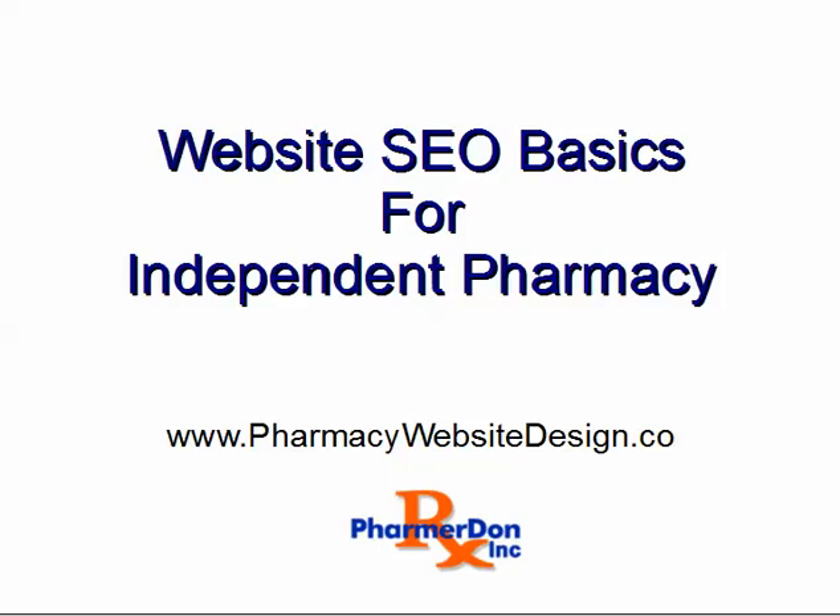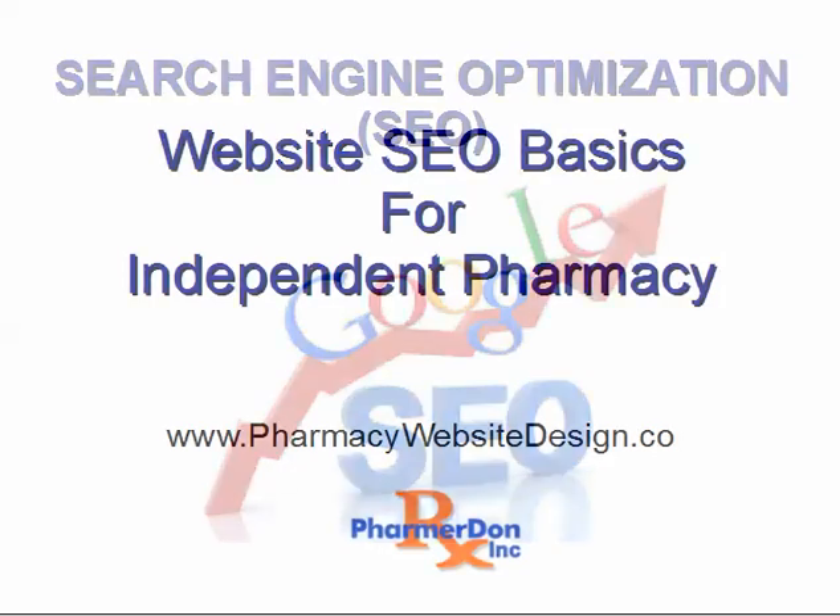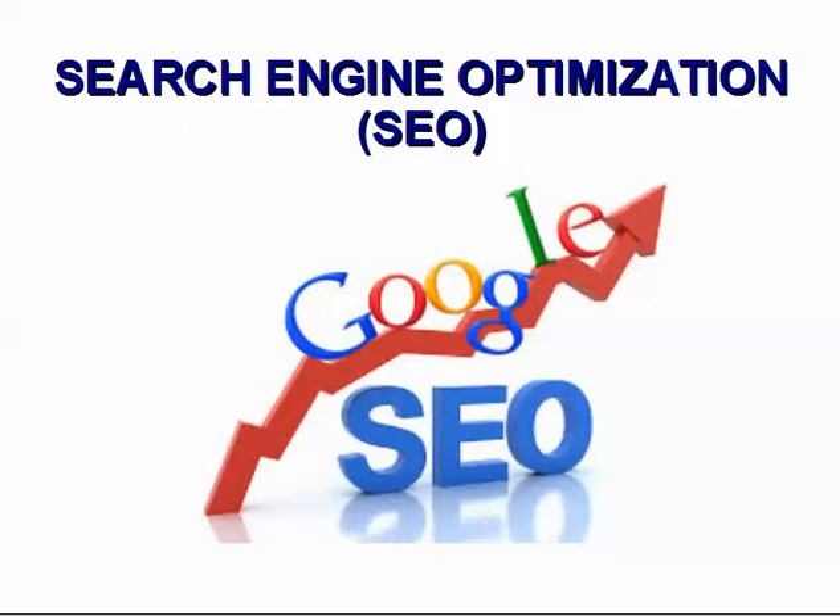Welcome. In this video I will cover basic off-page SEO for an independent pharmacy website. Search Engine Optimization, or SEO for short, is the process of employing techniques that help a website rank higher in the search engines when specific search terms are entered in the search field.